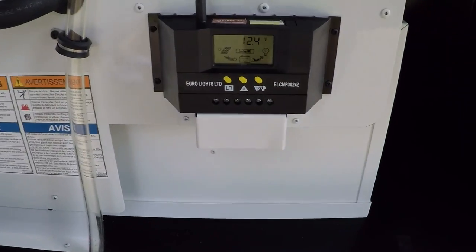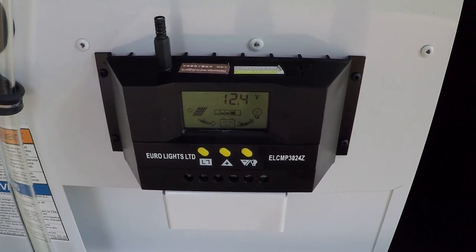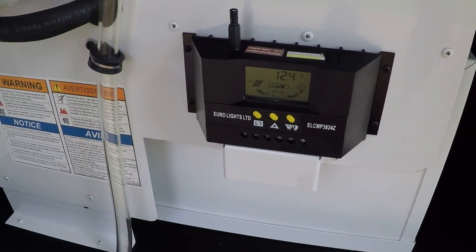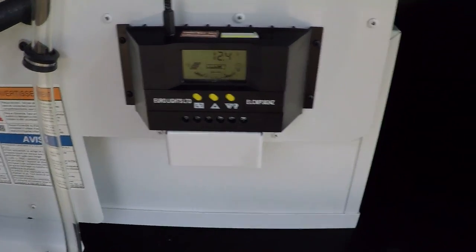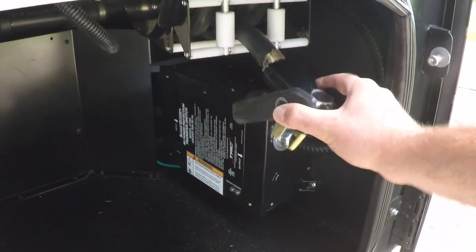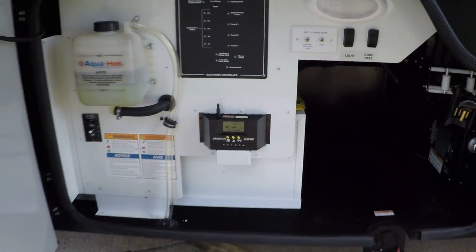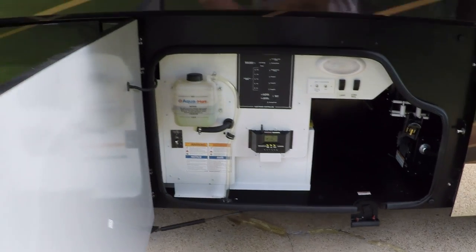Here's the control panel for the solar panel — it's got a 100-watt solar panel on the roof to keep your batteries charged. It helps maintain them when you're not plugged in. This is your 50-amp cord on the power rail, and that's the automatic transfer switch. You've got lights and everything — very nice.